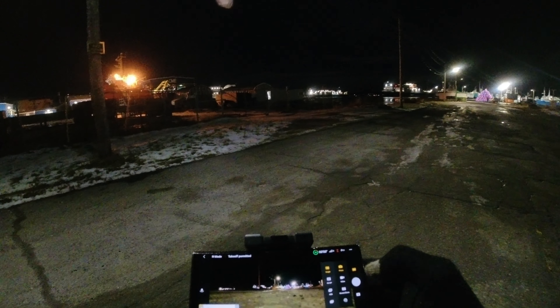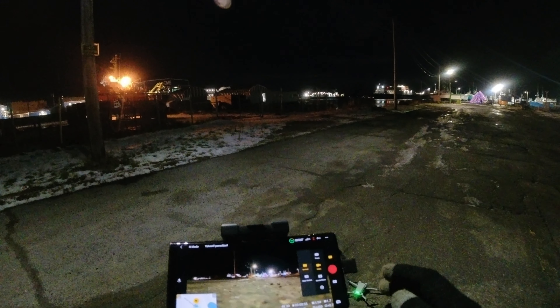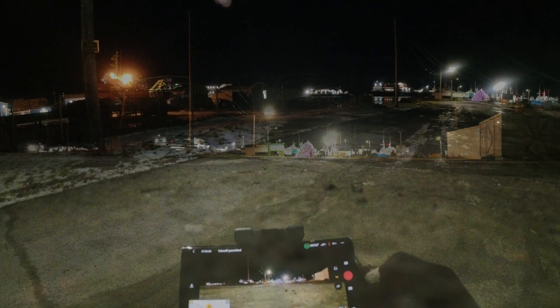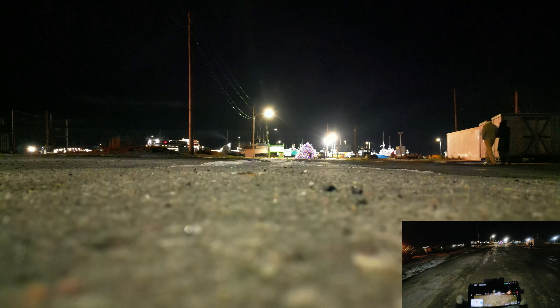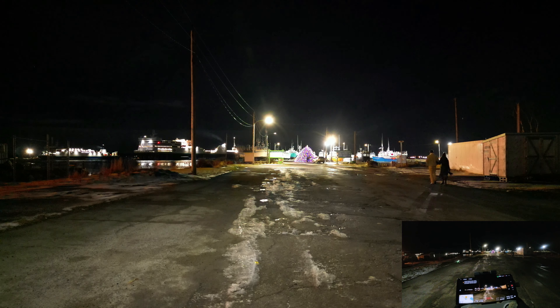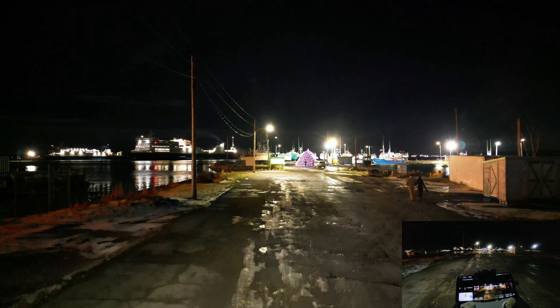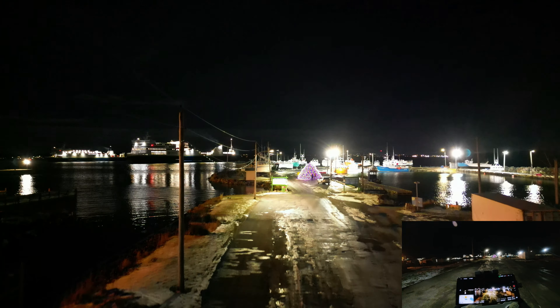We will put it on video. There we go, we are on 4K 30. Let's start recording and auto takeoff. We are up, home points updated. We are just going to get above the power line here and head down the dock.